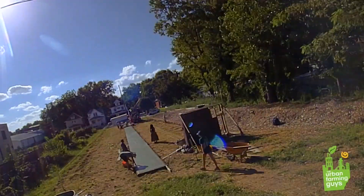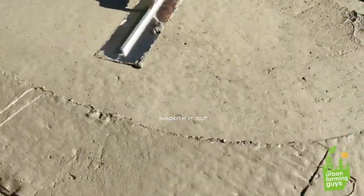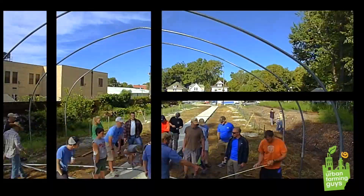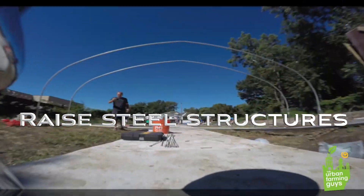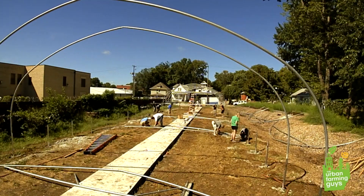This 4,500-square-foot greenhouse will serve as a cutting-edge educational classroom right behind our makerspace, as well as creating a couple jobs and hundreds of thousands of pounds of good food, fish, and veggies in one very disadvantaged food desert in urban Kansas City.